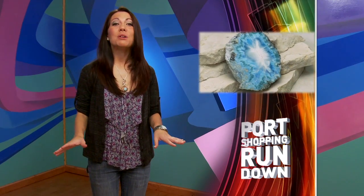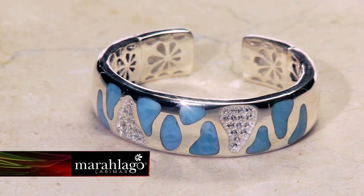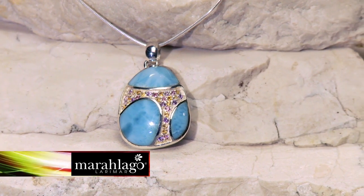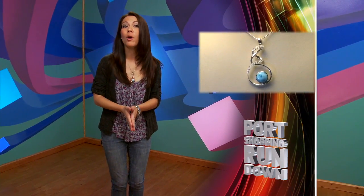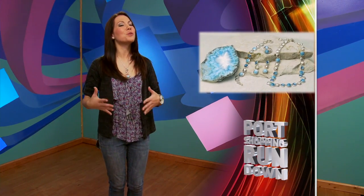Want a perfect reminder of your Caribbean vacation? Larimar is the Caribbean gemstone found in only one square kilometer in the Dominican Republic. Each Larimar gemstone is unique because of the swirling blue and white patterns resembling the Caribbean Sea. And Mar-a-Lago jewelry uses only the top 1% of the small quantity of stones mined each year in their beautiful settings.